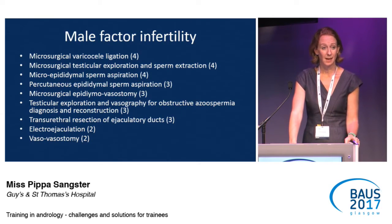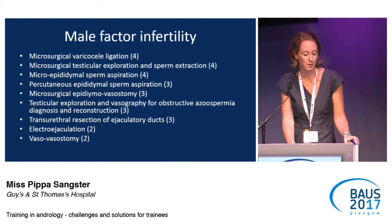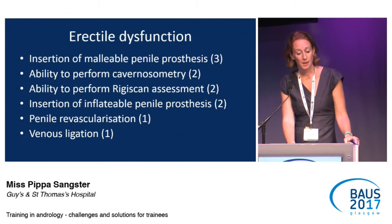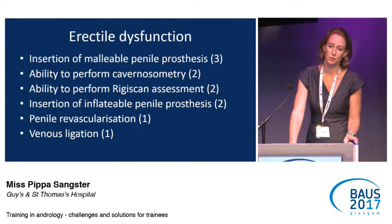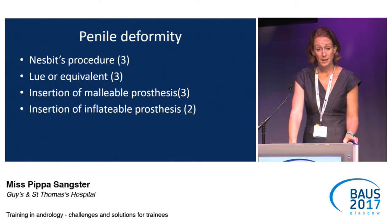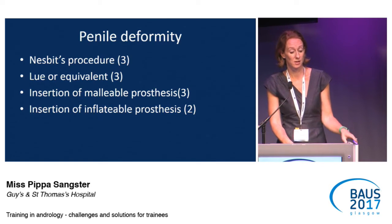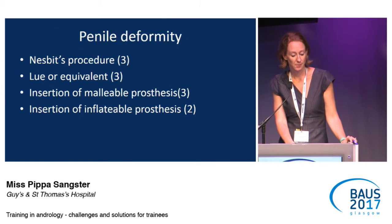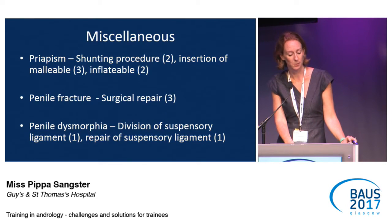Interestingly, if you look at male factor and fertility, the level they need to reach is much higher, which is quite surprising given how few units exist where they can get that experience. For erectile dysfunction — so implants — malleable implants should be managed more comfortably with a consultant, and inflatable similarly. The other techniques on the curriculum are fairly rare. For penile deformity, the Nesbitt's procedure is often straddled by the general urologist and the andrologist, with a higher competency level of three, then going down to implants. For trauma — penile fractures and priapisms — these can be managed in DGHs, going up to the malleable implant level.